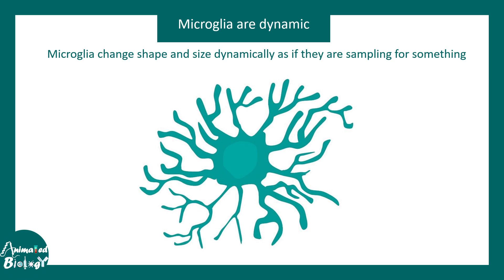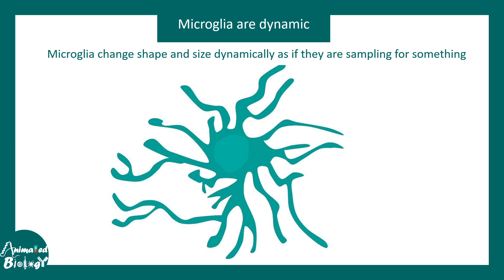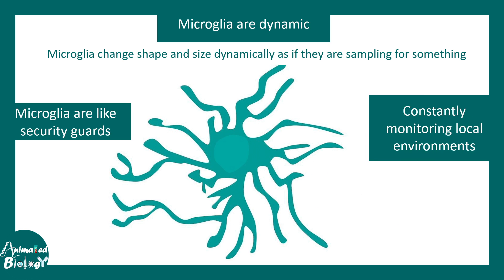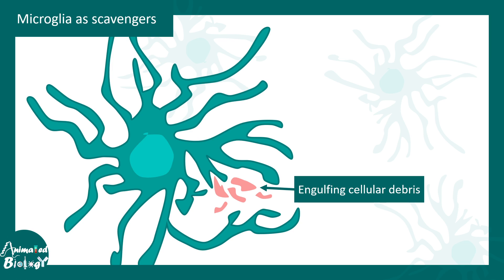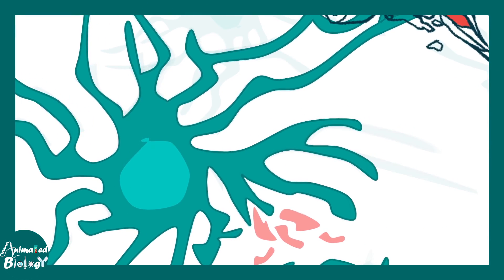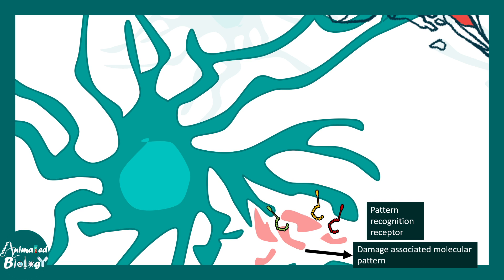Microglia are dynamic in terms of morphology — they constantly retract and extend their processes in a highly dynamic process. Like security guards, they continuously monitor the local environment for potential intruders. They can engulf cellular debris and damaged ends of neurons. They are able to do this because they have pattern recognition receptors that can recognize damage-associated molecular patterns (DAMPs) or pathogen-associated molecular patterns (PAMPs).